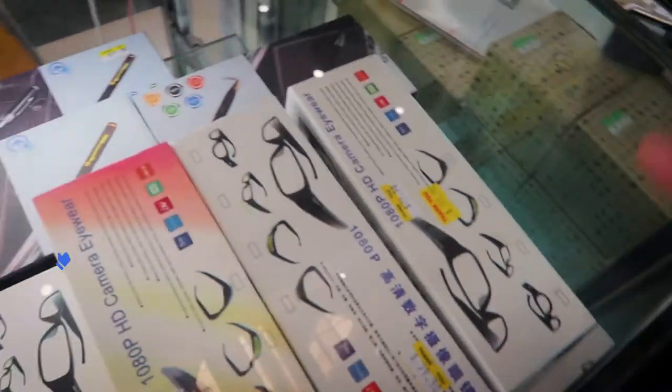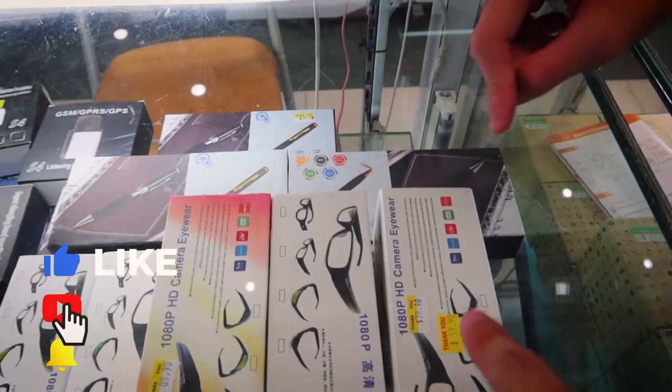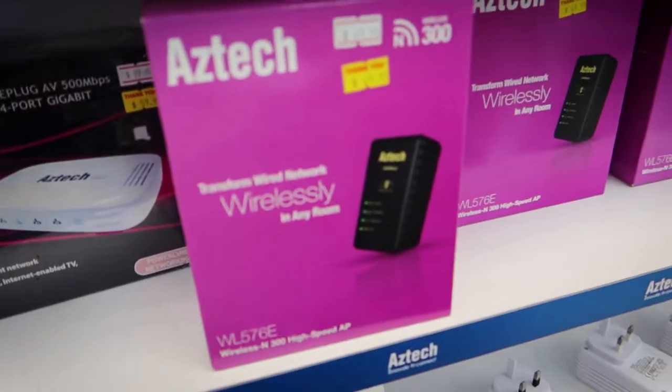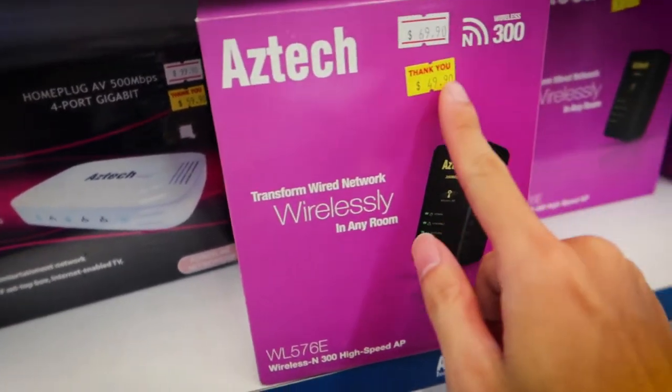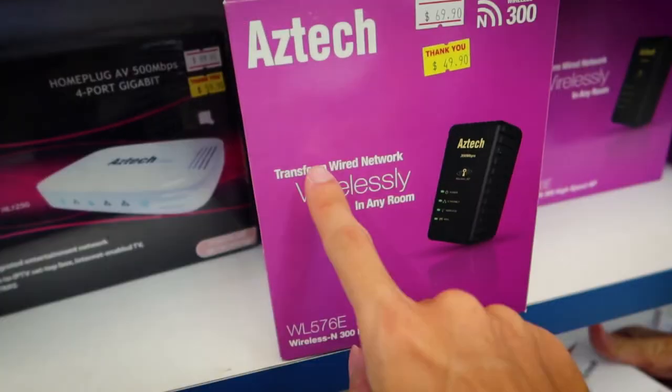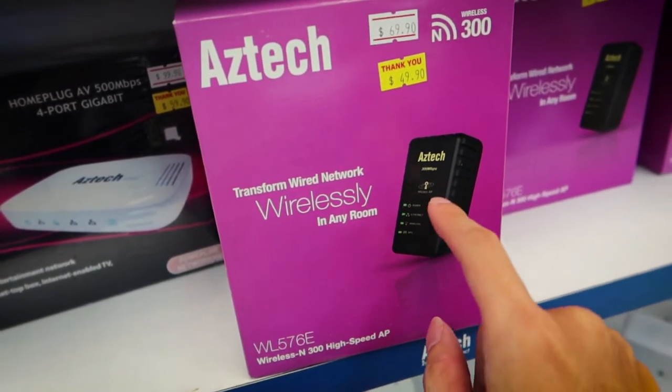For $60, you can get glasses that connect you to school — you wear them and you're talking about how to extend the Wi-Fi at home. And then for $50, you can get these things that you plug into your wall and actually transform your wired network into a wireless one in any room.